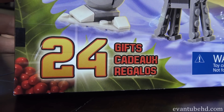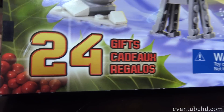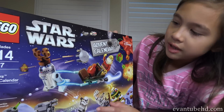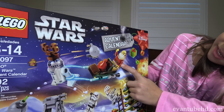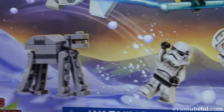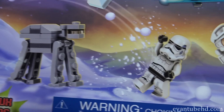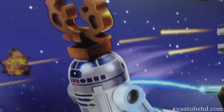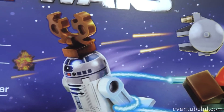And like all Advent calendars, you get 24 gifts. It's pretty cool. What do we have on the front there? It looks like C-3PO Santa. R2 the red-nosed reindeer droid. So it looks like we have a lot of cool things this year. We've got an AT-AT walker, we've got a stormtrooper with some snowballs, there's a bunch of cool ships in here, and I'm really looking forward to this R2-D2. Let's check it out.